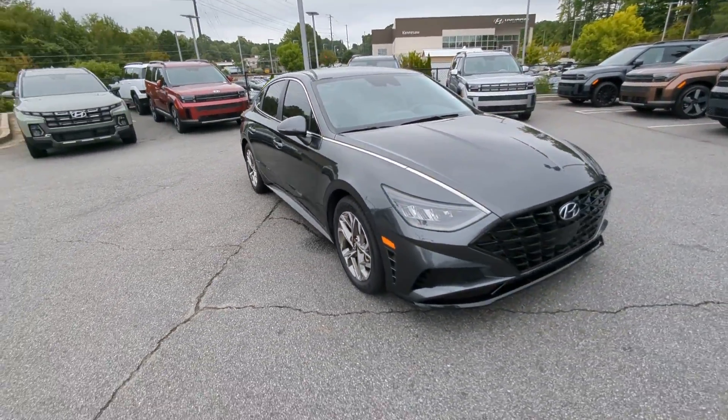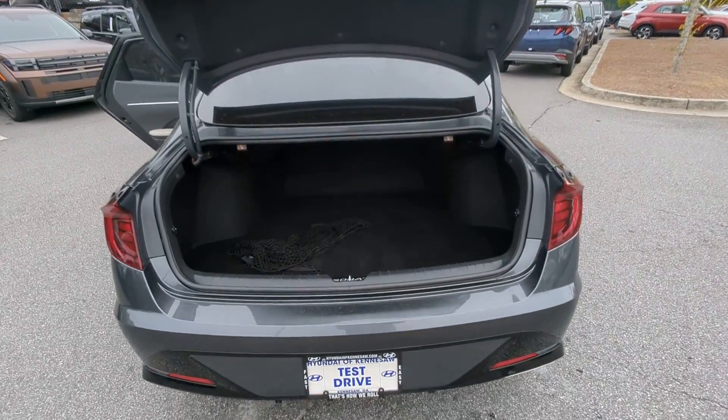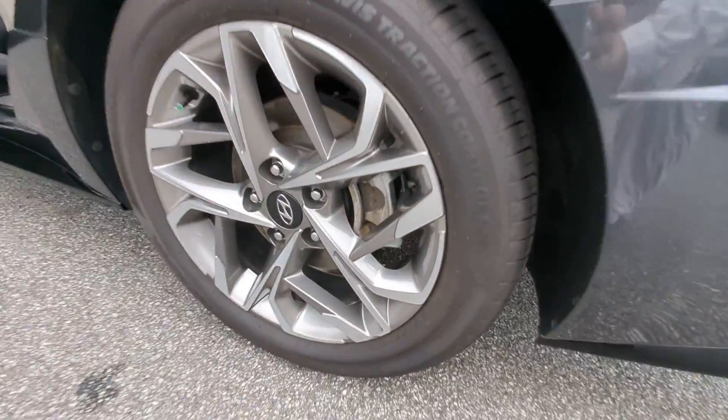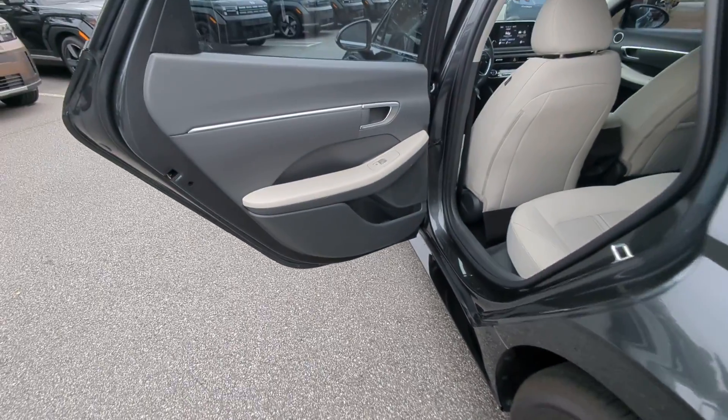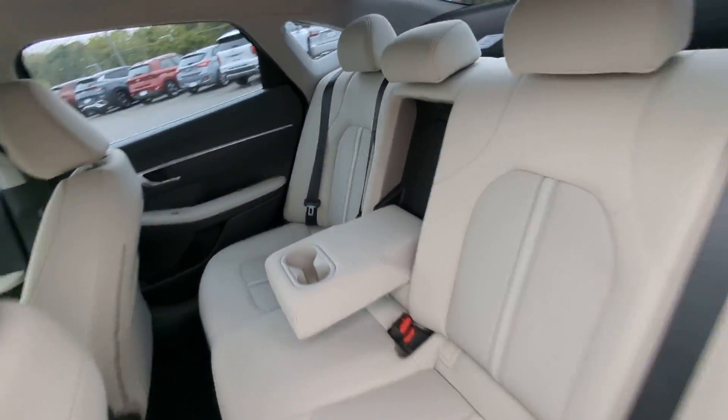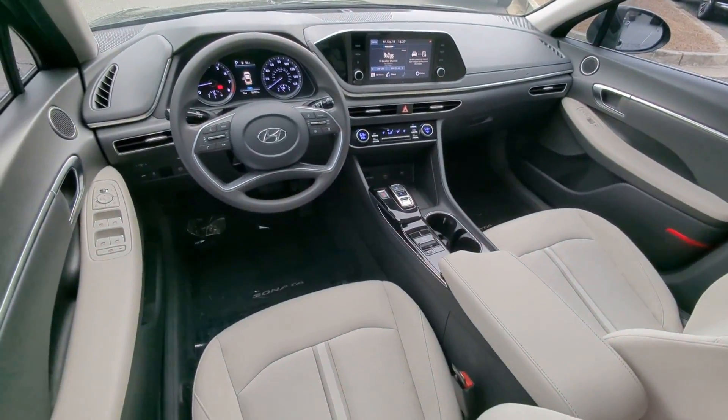These are just some of the great options this vehicle comes with: Apple CarPlay and/or Android Auto, keyless entry, remote engine start, heated mirrors, satellite radio, backup camera, steering wheel audio controls, electronic stability control, Bluetooth connection, and aluminum wheels.